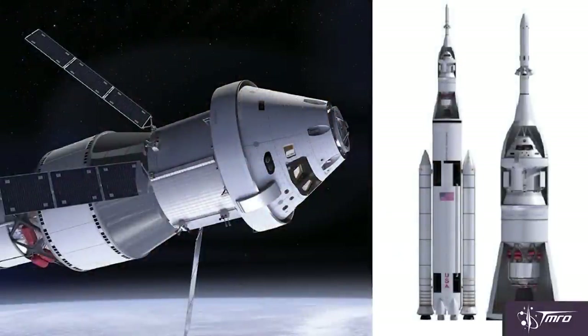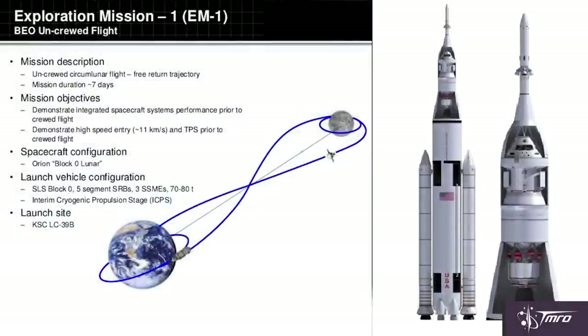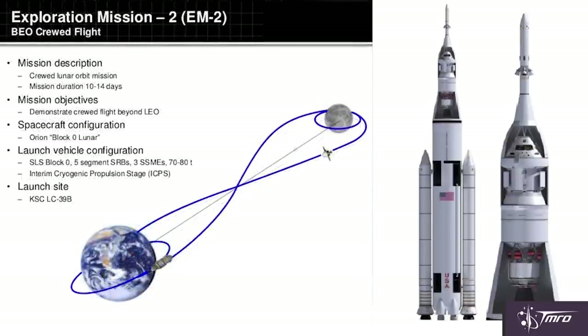So far, there are only two missions that are for sure on the books for Orion. That's Exploration Mission 1, which is going to be an uncrewed flyby around the moon, testing out all of its systems and preparing for future deep space missions. And then there's Exploration Mission 2, which is supposed to be a crewed flight around the moon, and possibly even go all the way into orbit around the moon.